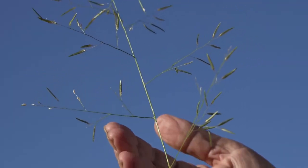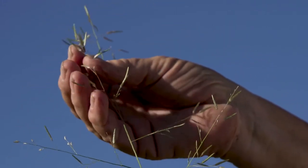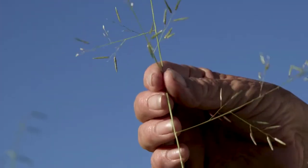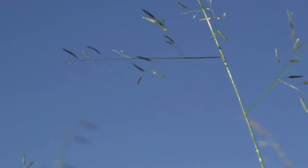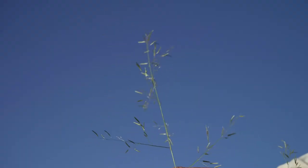It's got quite a distinctive open panicle in terms of the flowering head, with many branches that come off often at right angles from the primary axis, and it produces many very small seeds from the stems.